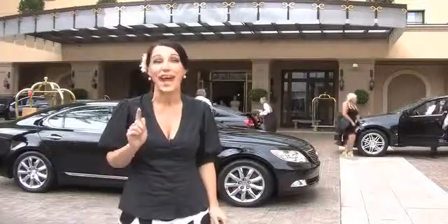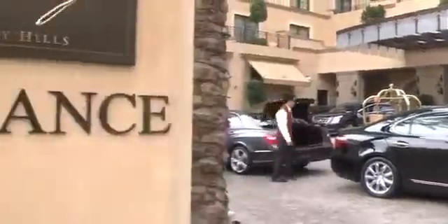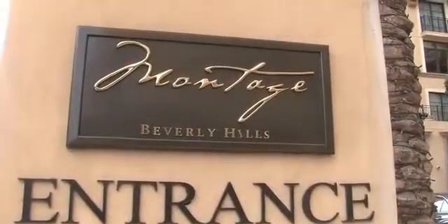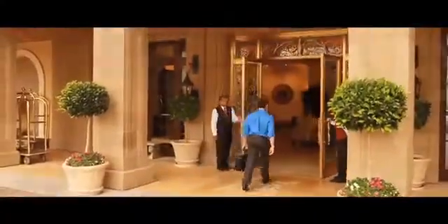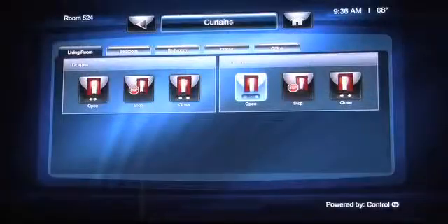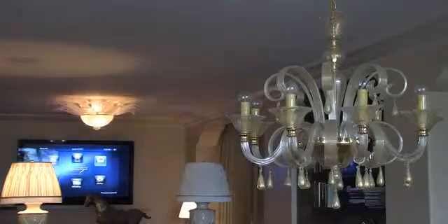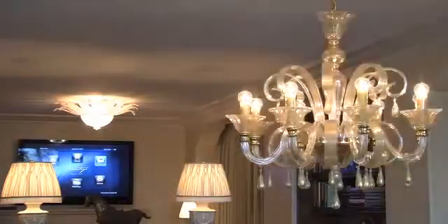And it's not just a pipe dream, it's actually possible. Let me prove it to you. This is the Montage Beverly Hills. It's got all the amenities you'd expect in a swanky LA hotel, but it's also equipped with a Control4 system in every room, which means when you stay here, you've got the power of personalization at the touch of a button.